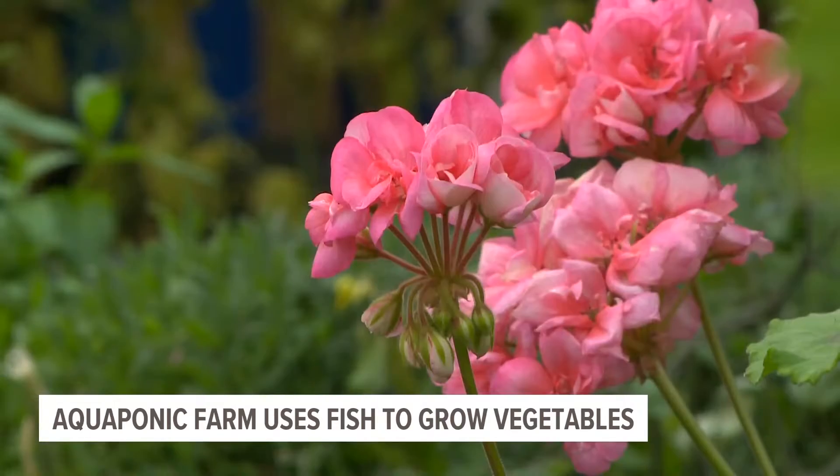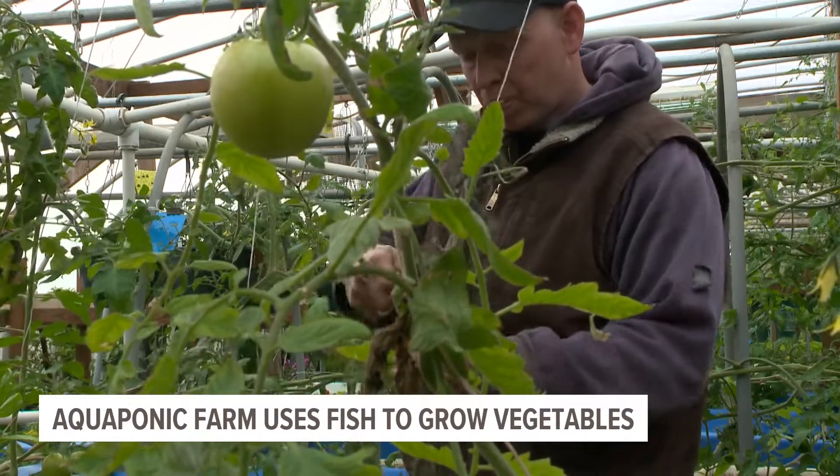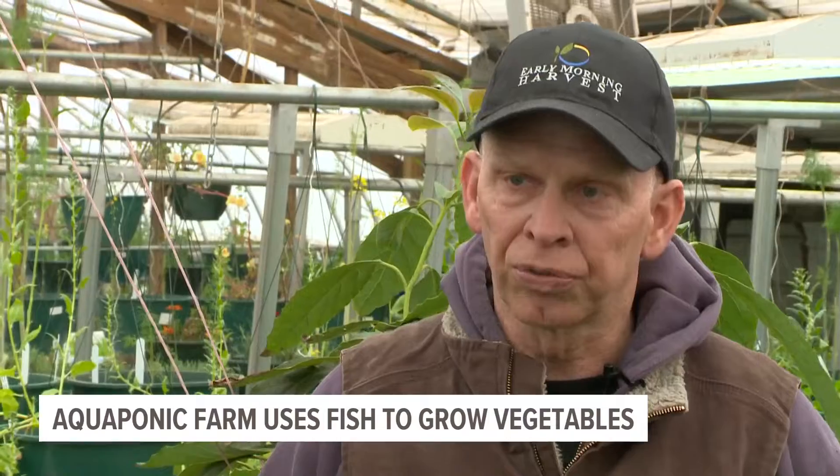I can feel them in there. But don't let this process sway you — these fish are super important at Early Morning Harvest's aquaponic greenhouse farm. The fish replace the fertilizer, so the wastewater from the fish flows through the plants, providing nutrients for the plants to grow.